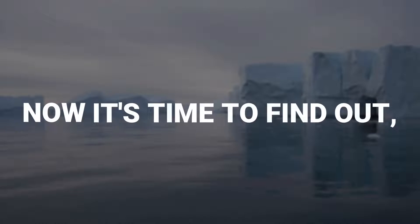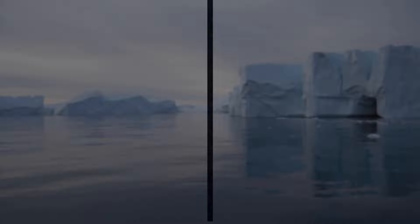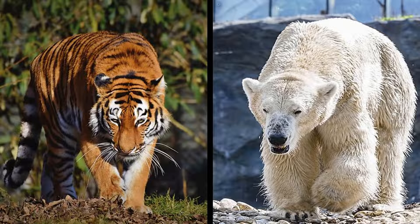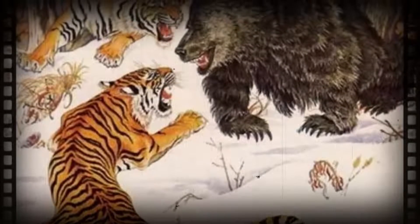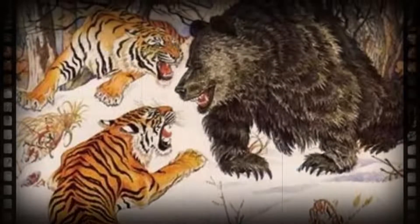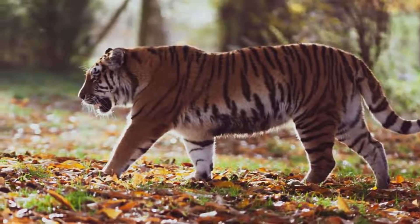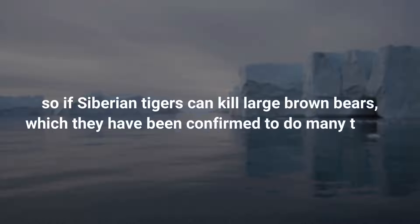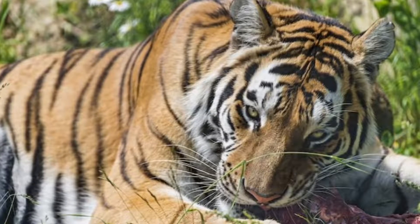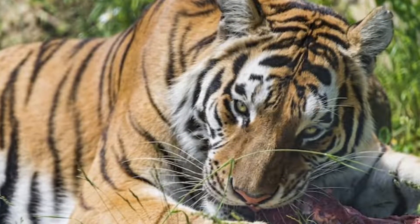Now it's time to find out who would win a fight — a polar bear or a Siberian tiger? We are talking about the two largest and most dangerous creatures of wildlife. Based on the fact that Siberian tigers sometimes do actually hunt and successfully prey on brown bears much larger than themselves, the Siberian tiger definitely has a good chance of winning. Large brown bears are not that much smaller or less heavy than polar bears either. So if Siberian tigers can kill large brown bears — which they have been confirmed to do many times — it is very plausible to conclude that a Siberian tiger could win a fight with a polar bear using the same tactics.